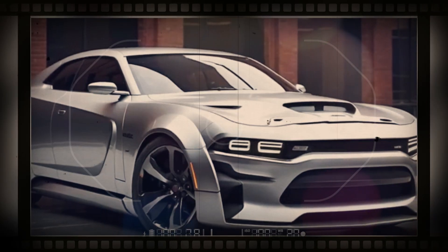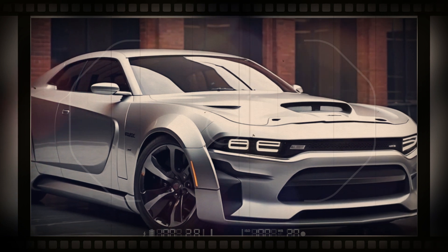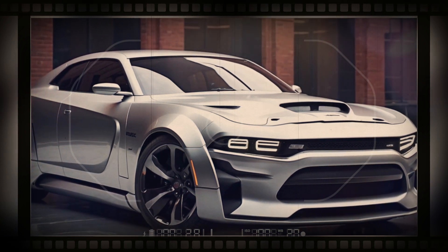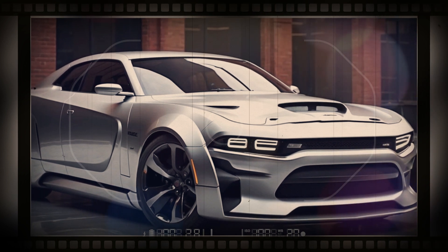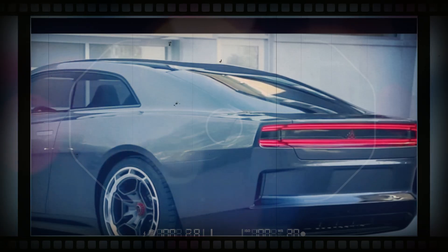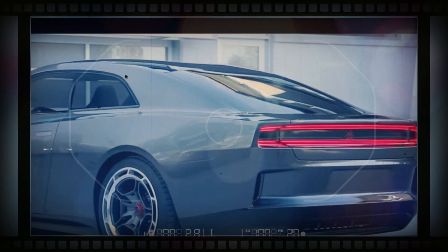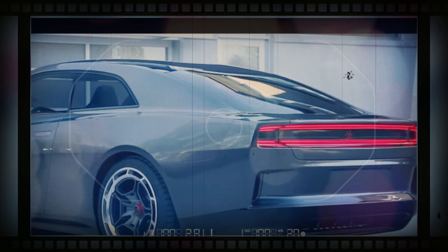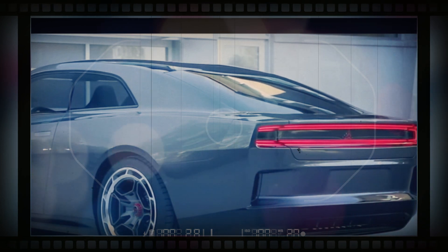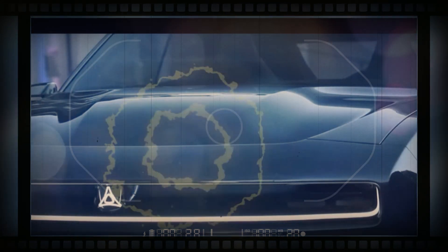The 2025 Charger will likely be offered in a variety of trims, though so far only three are known. The first two use the 340 and 440 names to indicate their output in kilowatts. Dodge has also confirmed the most powerful version will be called SRT Banshee. We'll update this story with more information and a recommendation on which trim represents the best value when we learn more.